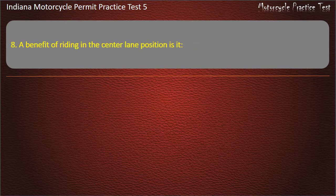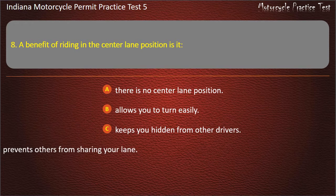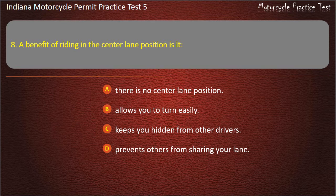Question 8: A benefit of riding in the center lane position is: there is no center lane position, allows you to turn easily, keeps you hidden from other drivers, or prevents others from sharing your lane. Answer: Prevents others from sharing your lane.